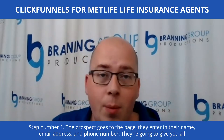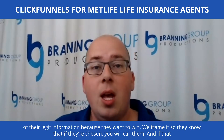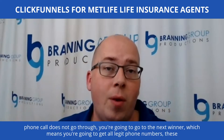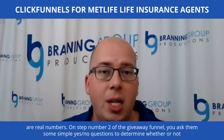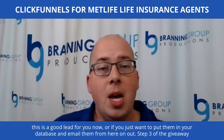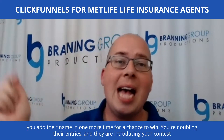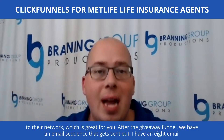Step number one: the prospect goes to the page and enters their name, email address, and phone number. They'll give you all legit information because they want to win. We frame it so they know if they're chosen, you will call them — and if that call doesn't go through, you move to the next winner. Step two: you ask them some simple yes or no questions to determine if this is a good lead now or someone to put in your database. Step three: you encourage them to share for a chance to double their entries, introducing your contest to their network.